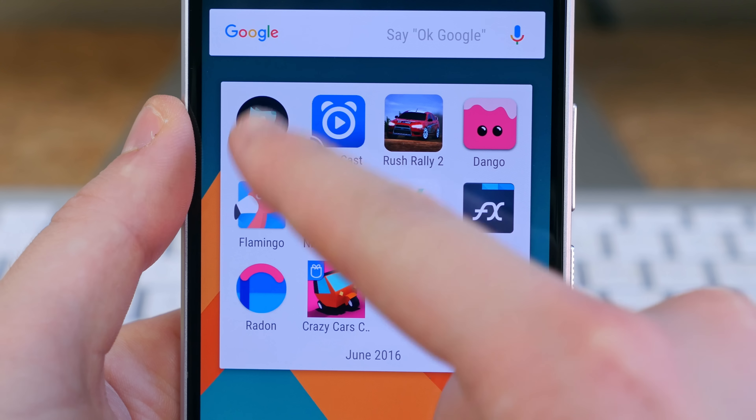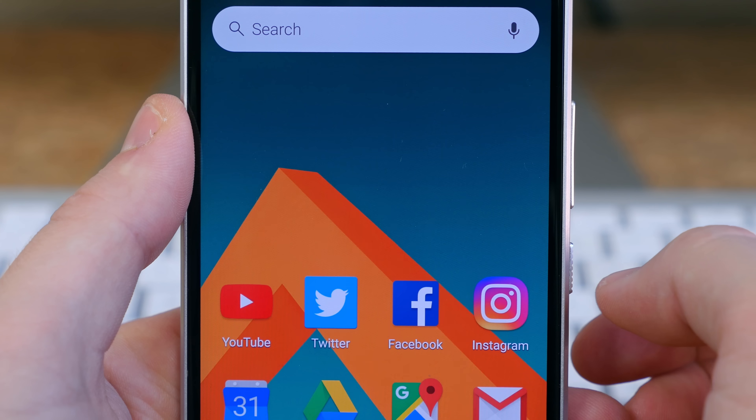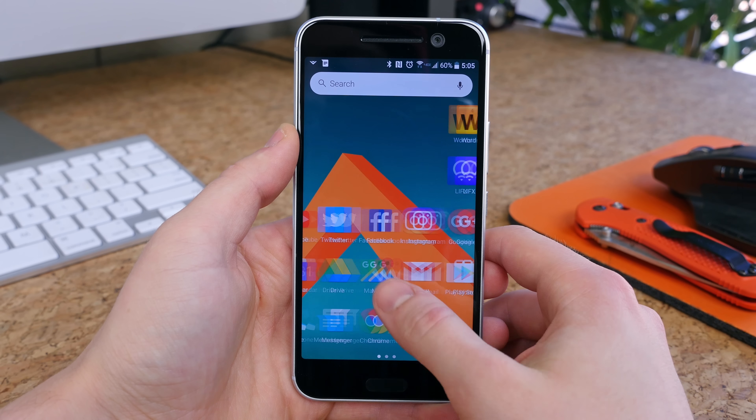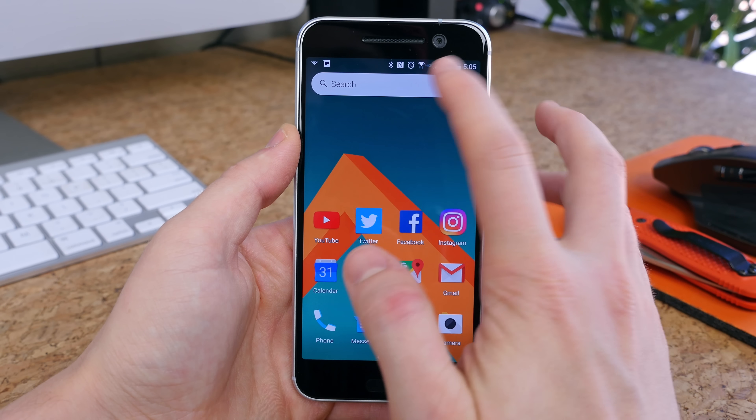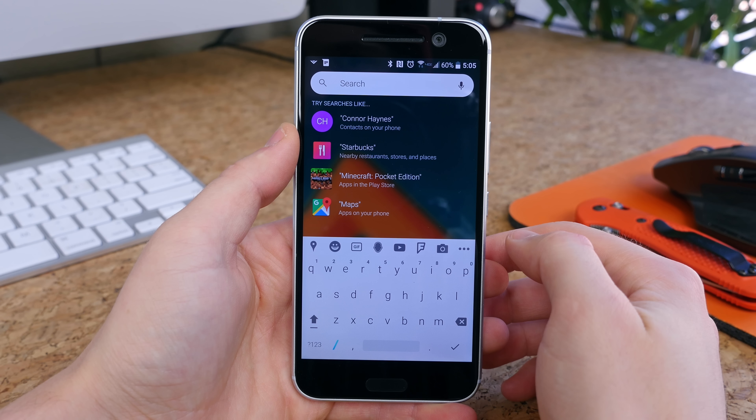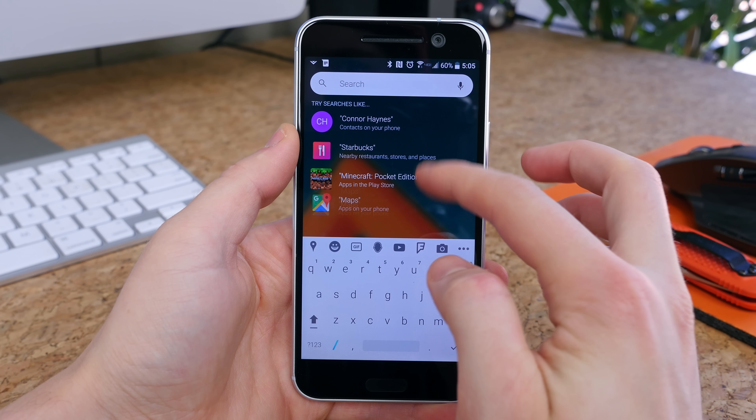Eevee is a very clean launcher that just so happens to be very functional as well. You'll see you have your home screens and a search bar up top. The launcher is actually centered around search. You search for what you want and Eevee retrieves it for you — apps, contacts, restaurants, stores, and places.